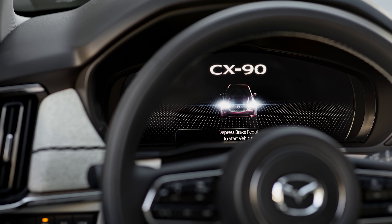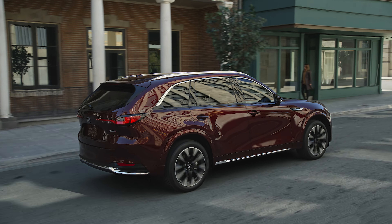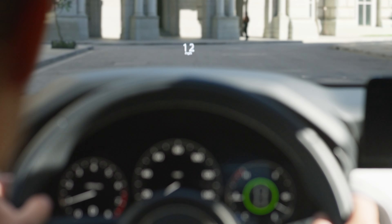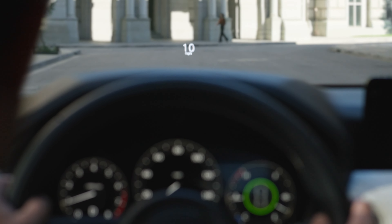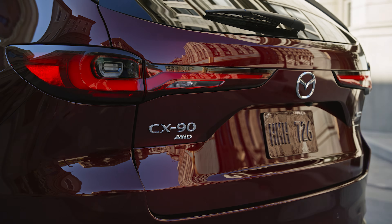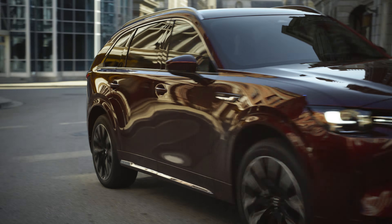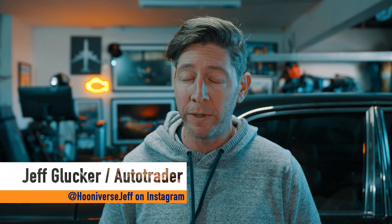Mazda is itching to go more premium with its offerings. One good way to do that is to offer a slick crossover with good power, nice styling, and a well-appointed interior space. So that's what the automaker has cooked up right here. This is the all-new 2024 Mazda CX-90, and it's a near-luxury machine that still holds on to some of those sporting Mazda roots.